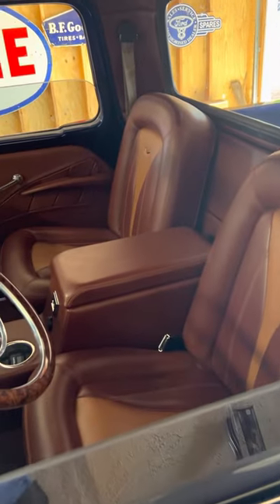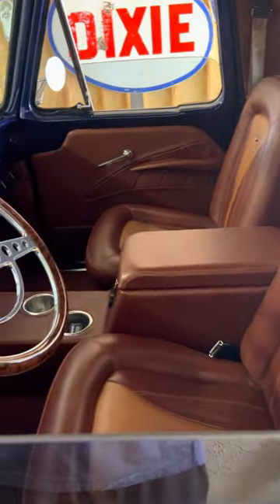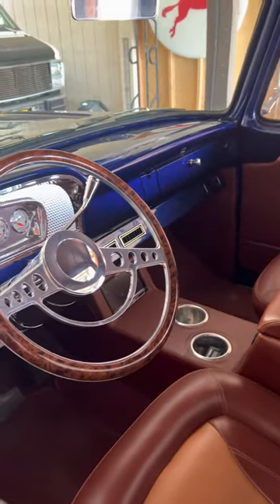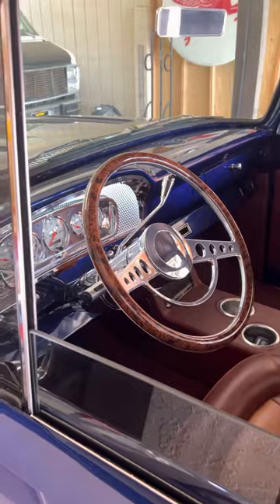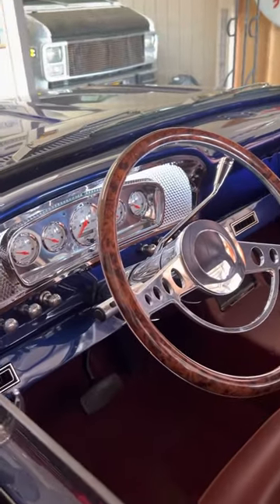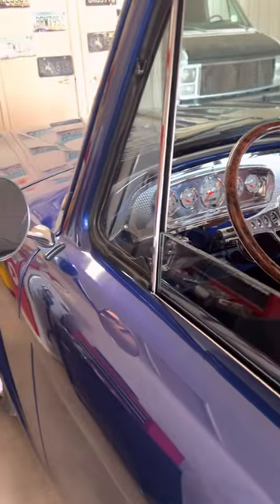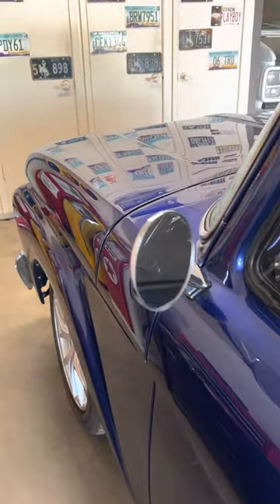Here's the interior. Custom buckets, center console has some cup holders. Vintage AC with heat. It does have a backup camera on that stereo. It's even got cruise control if you wanted to use it. I'll take another video so you can see it out in the sunlight.